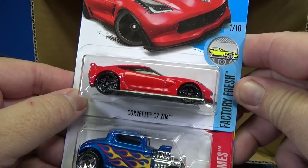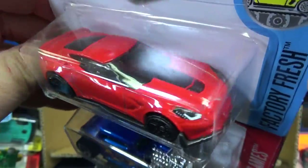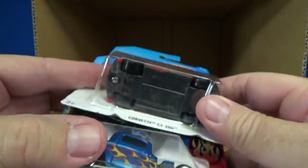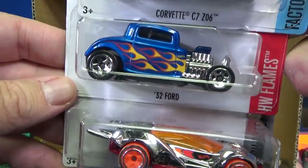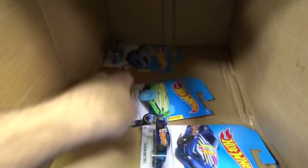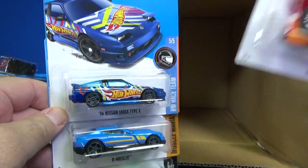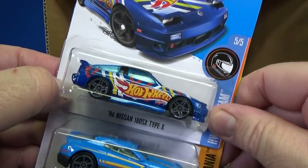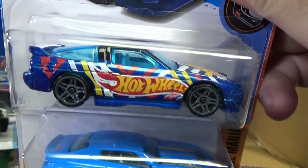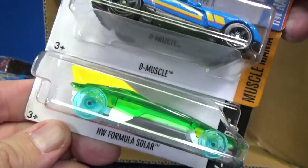Tesla Model X. Corvette C7 Z06 — wow, very nice. Taillight decorations. There's a scuff on the blister. Headlights — very good, I like that one. 32 Ford — glad to see this back. The second colorway was red first, now it's blue. Blitz Speeder — Super Chrome. And down to the bottom — so no super treasure hunt, but we did get a basic treasure hunt. 96 Nissan 180SX Type X in the race team decos. D Muscle. And HW Formula Solar.